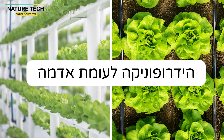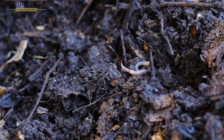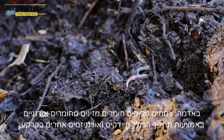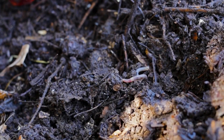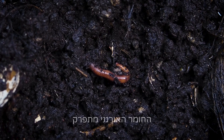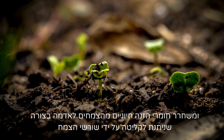Hydroponics vs. Soil: Understanding the Differences in Plant Nutrition. In soil, plants extract nutrients from organic matter through a process that involves microbes and other soil organisms. The organic matter is decomposed, releasing essential plant nutrients into the soil in a form that can be taken up by plant roots.